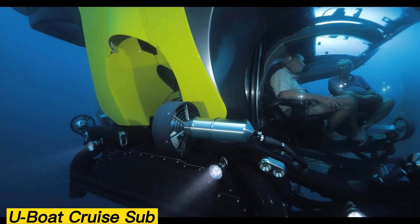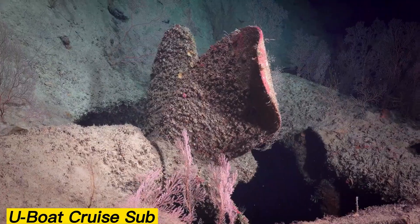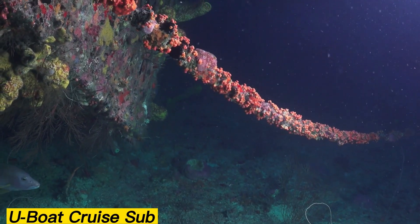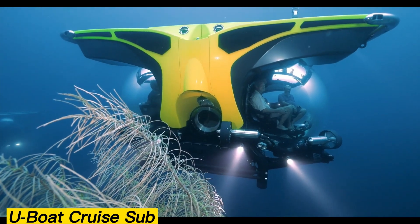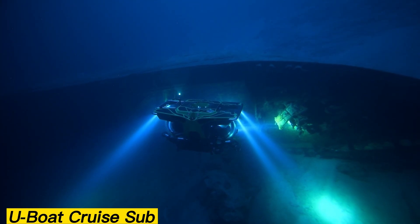Beyond comfort, it also offers advanced maneuverability, including sideways movement, and on the surface, it can be remotely controlled via the Marlin control panel. Safety is prioritized as well, with systems like MDP, which prevents the sub from diving beyond safe limits. Each submarine can be customized with a wide array of optional equipment, making it suitable for exploration, research, or leisure.